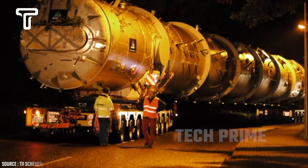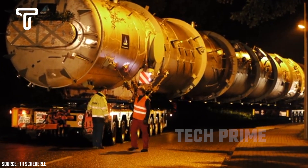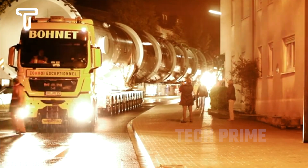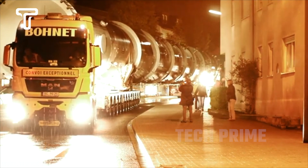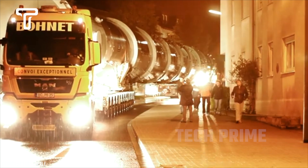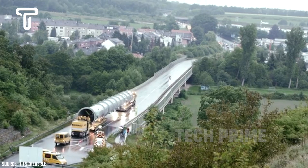In this segment, you will see how a truck can carry an extremely large and heavy load. This small truck transports a load that is 90.50 meters long, 4.50 meters wide, and 5.70 meters high, and on top of that, the weight reaches 300 tons.